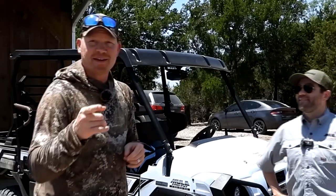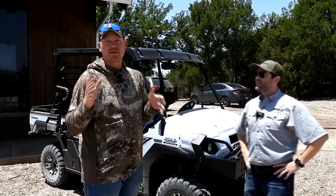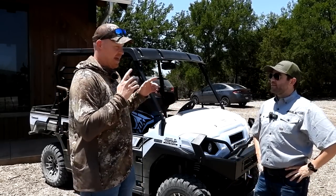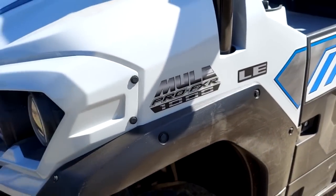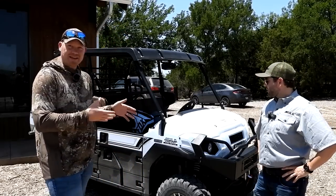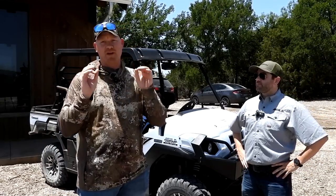Hey everybody, how you doing? This is about to be a really fun video. I'm here in Central Texas with the Kawasaki Group testing the 2024 FXRs, which we got some right over here, and then this baby, the FXTs. Having an absolute blast — there's a whole ton of features.